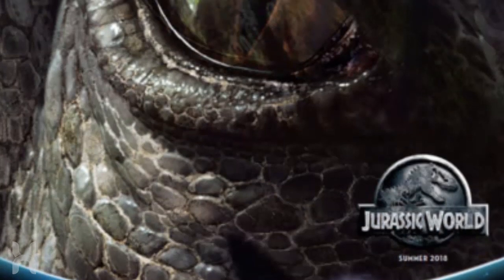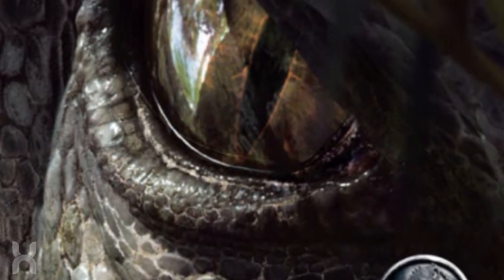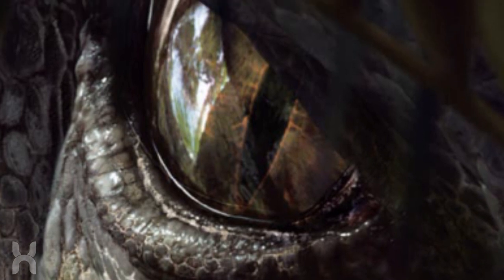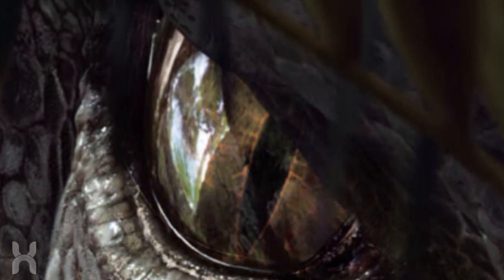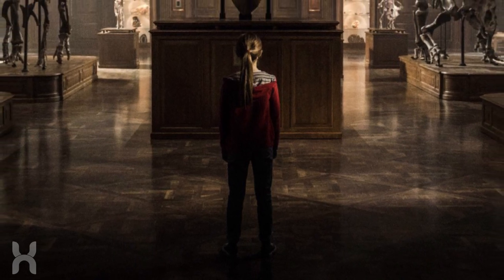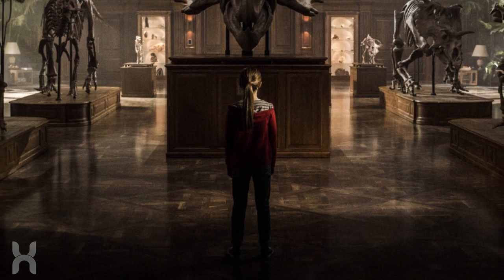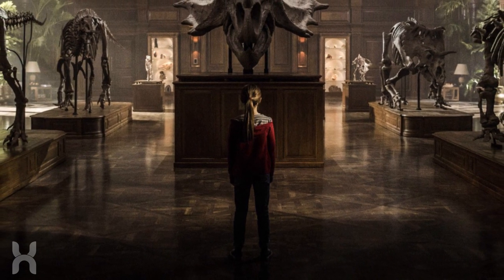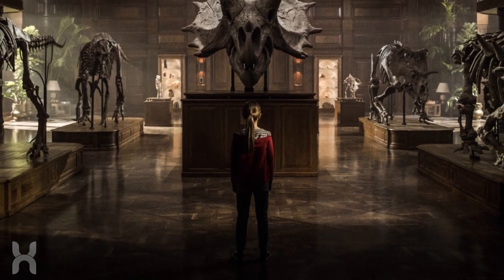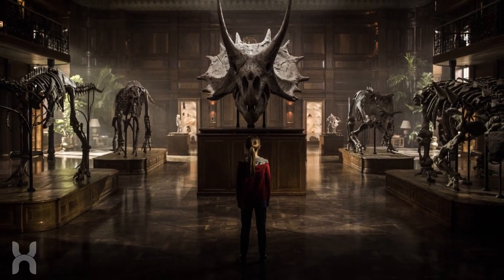The name of this creature is the Indoraptor, and it seems to be what was teased in one of the first posters for the film. Looking at the image, it appears to have similar teeth to the Indominus Rex. We can assume they changed the base genome from a T-Rex to a Velociraptor, maybe swapping out the DNA codes to make it smaller but just as lethal, like Hoskins was suggesting.